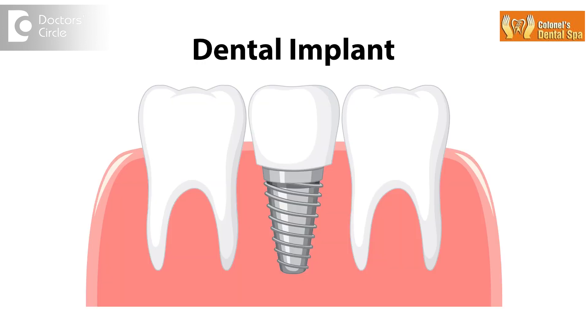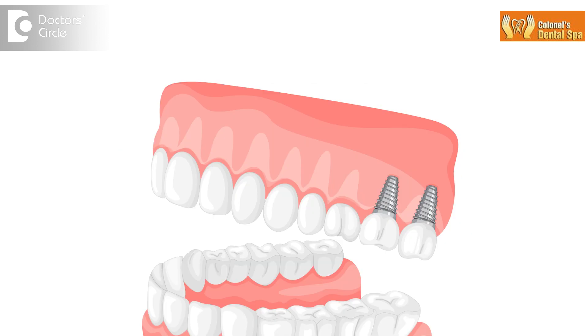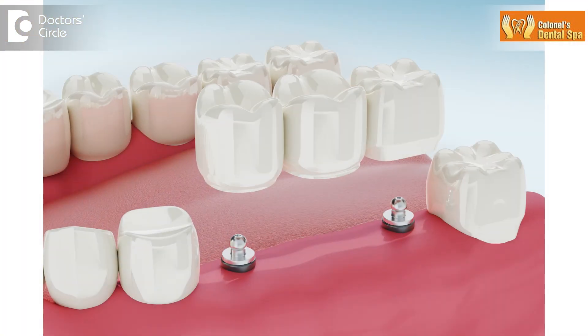For replacing one tooth, we require one implant. For replacing two adjacent missing teeth, we require two implants. But in case there are three adjacent teeth missing, we place only two implants at the extreme ends and bridge the gap.